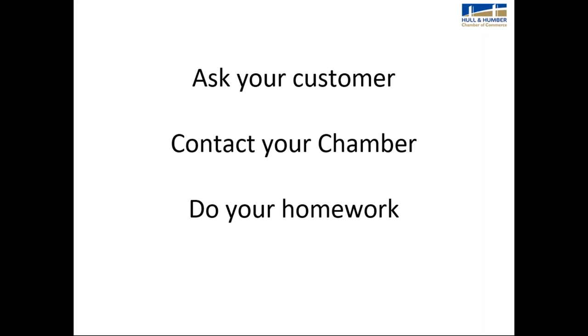The advice we always give our exporters when looking at overseas markets: ask your customer what they need from you to import your products into their market. They are in the best place to find out what documents are needed — they have access to their customs. Contact your chamber, as we've got all sorts of resources, knowledge, and contacts available. And also do your homework — that's very important.